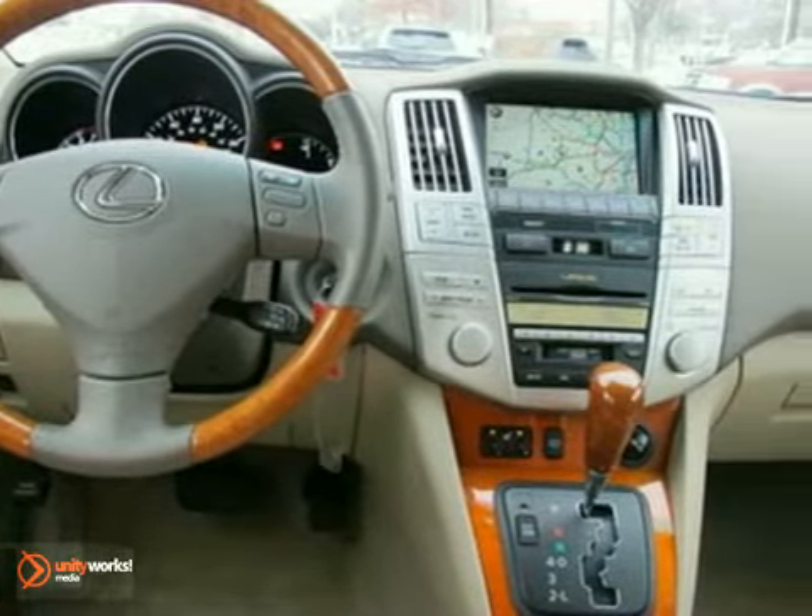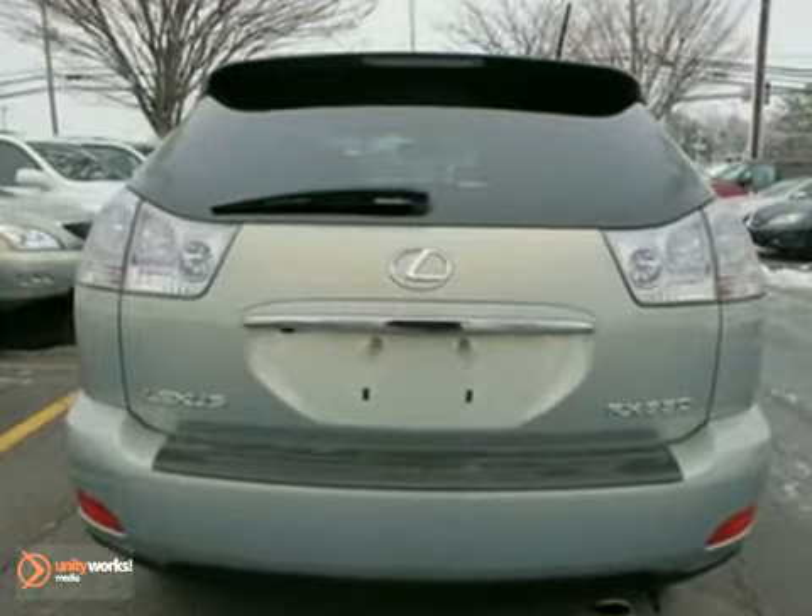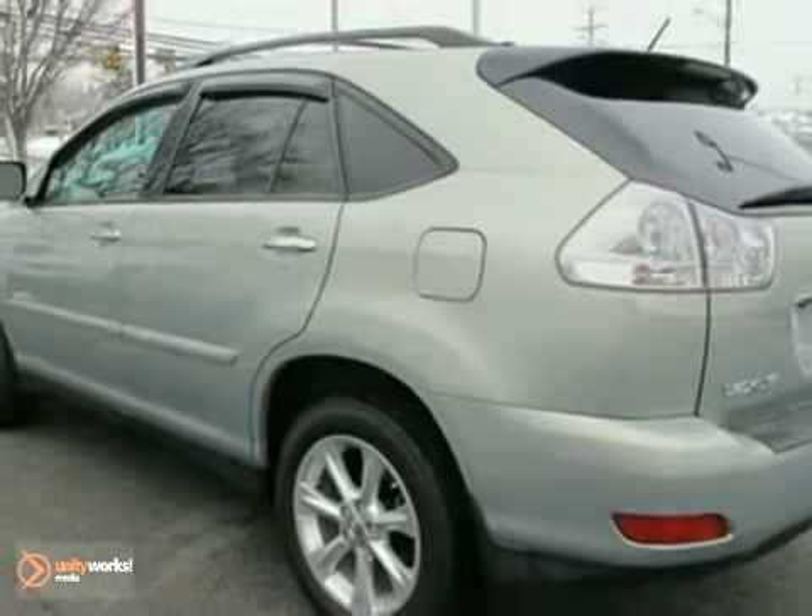This stunning RX 350 offers the best of all worlds with its silky smooth ride, spacious interior, and stellar safety ratings. Take it for a test drive today.